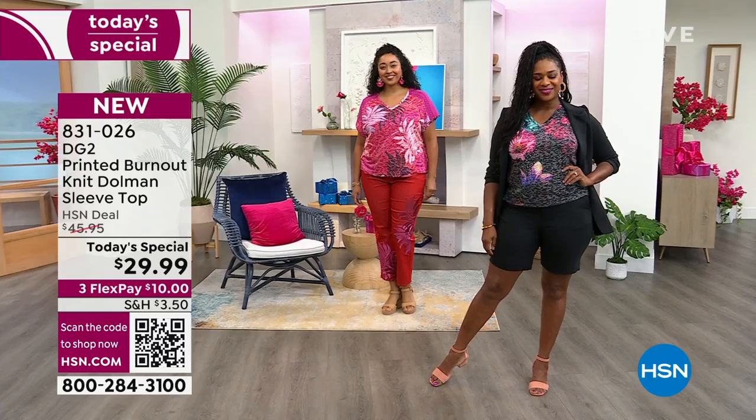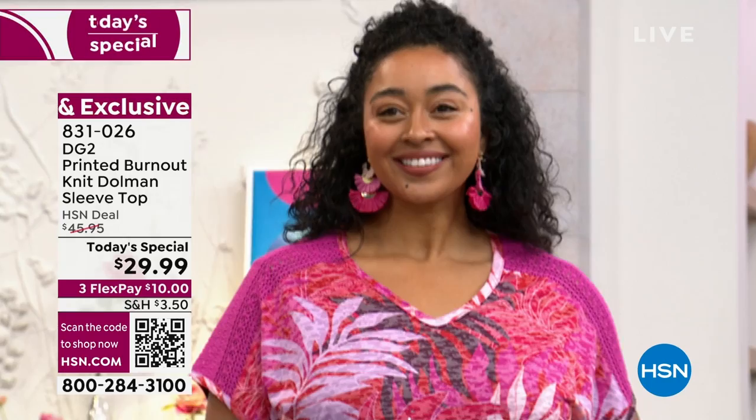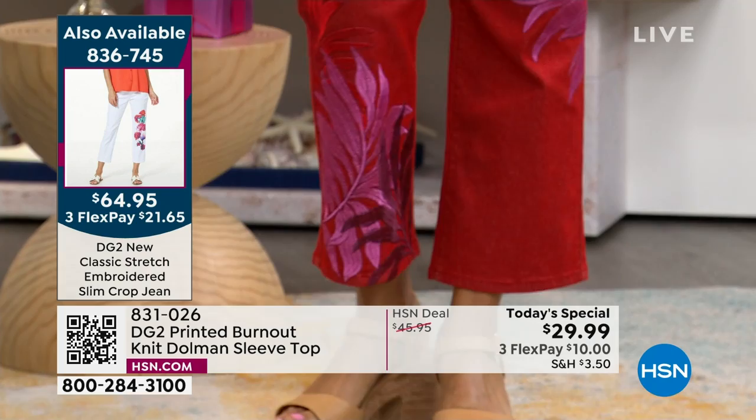Let me quickly show you the jeans before we go to the models. Each and every top has a matching jean, and the jeans have actually been flying out the door — we didn't order as many jeans as tops. For the white top, we have a beautiful chambray jean with a white background printed on the ground, then embroidered over the jean.